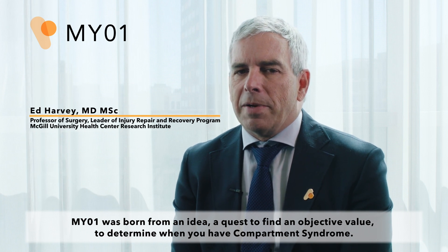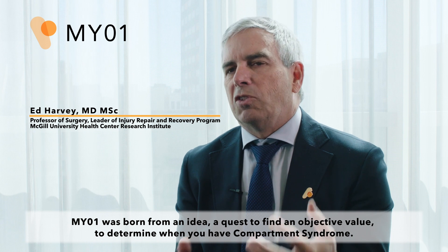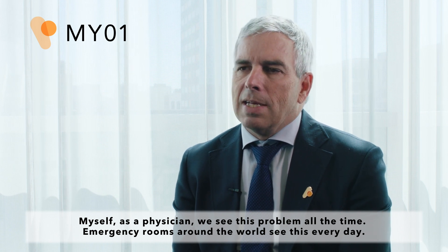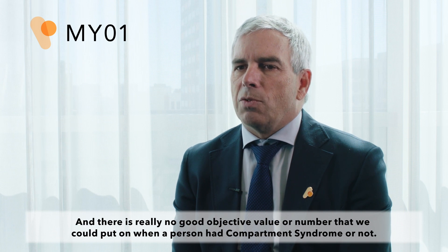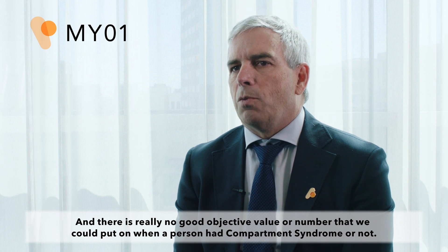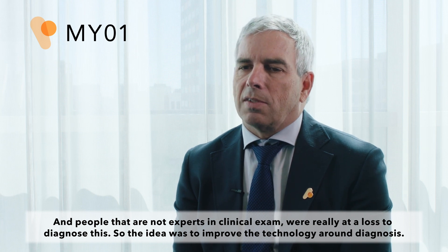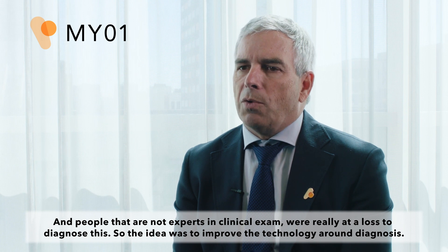MyO1 was born from an idea of a quest — a quest to find an objective value to determine when you have compartment syndrome. As a physician, we see this problem all the time. Emergency rooms around the world see this every day, and there is really no good objective value or number that we could put on when a person had compartment syndrome or not. So the idea was to improve the technology around diagnosis.